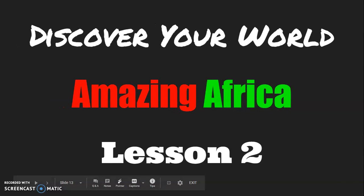Hello everyone, this is Kevin from the Austin Public Library Children's Room welcoming you back to Discover Your World Amazing Africa. This is the second video in the series, so if you missed the first one, you should check that out first. Otherwise, let's continue our exploration of the continent of Africa with eight more interesting geographic locations.